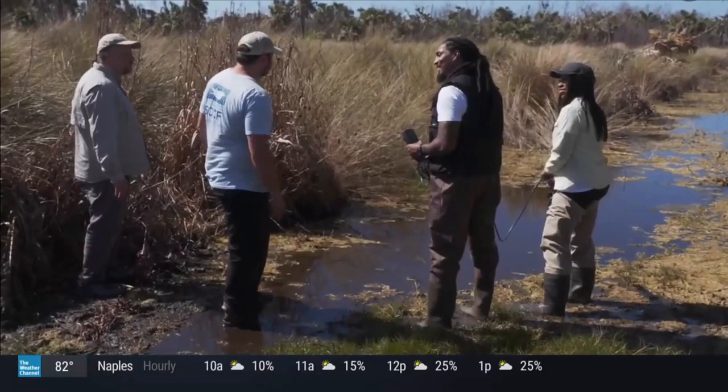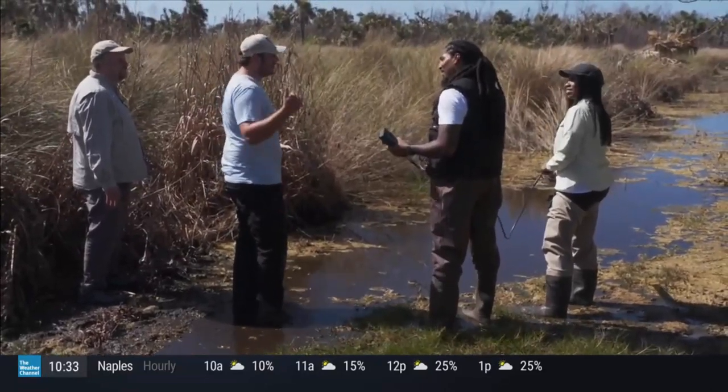Now that we've got the salinity reading, we're going to see how it affects the wildlife. Let's go track some turtles.